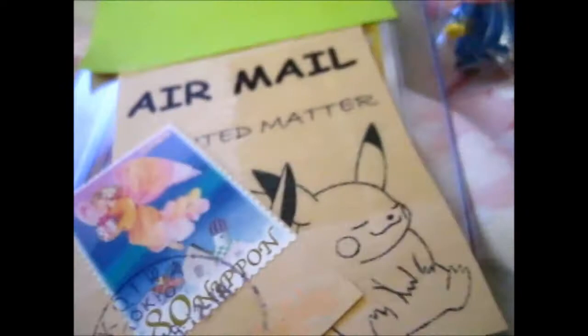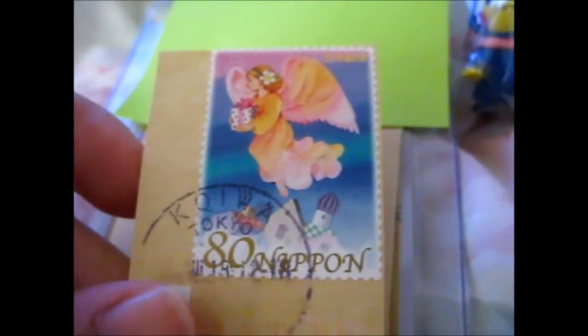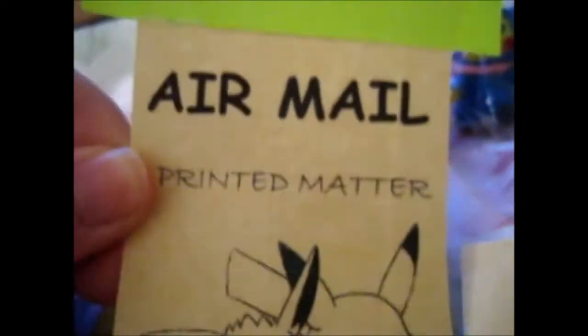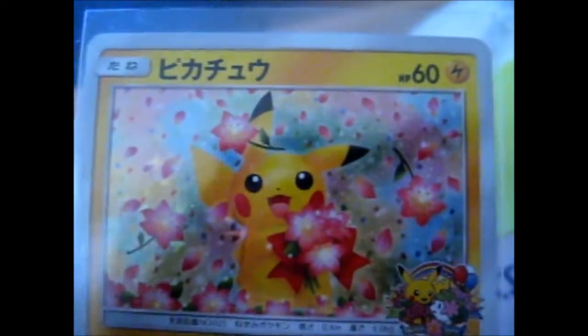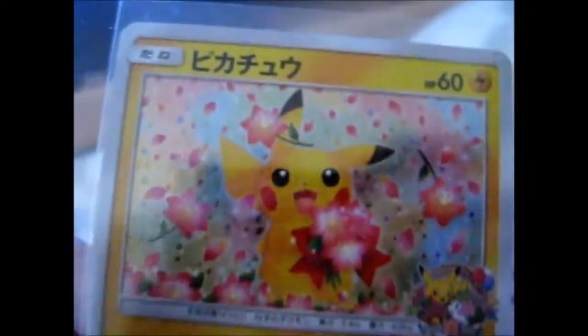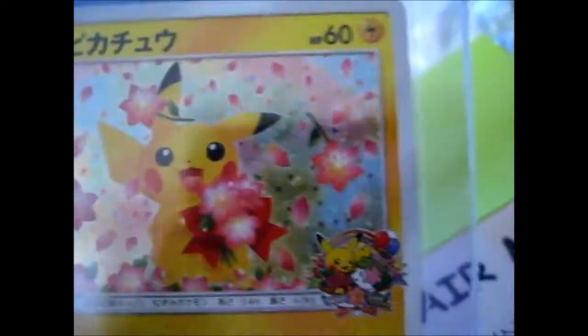This one I bought first. I've got the post on here so I don't show the address or anything. As you see, I keep some of the stamps because they're cool. This person actually had this printed on the envelope, so I cut that out and kept that, obviously. And it is this card — so pretty.